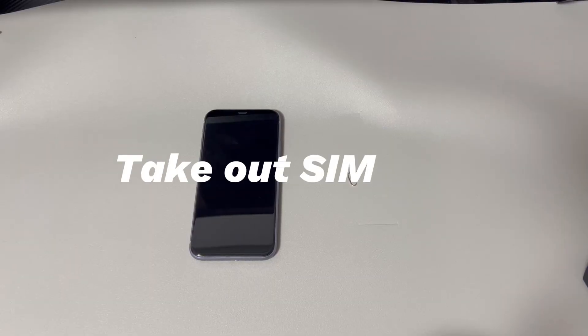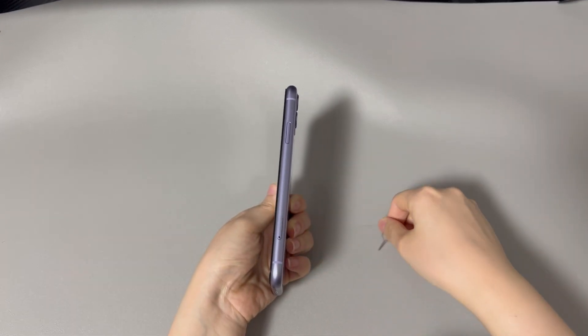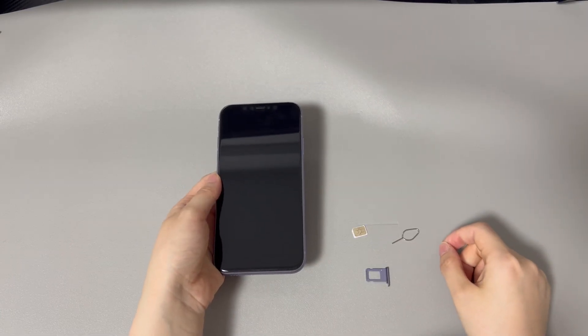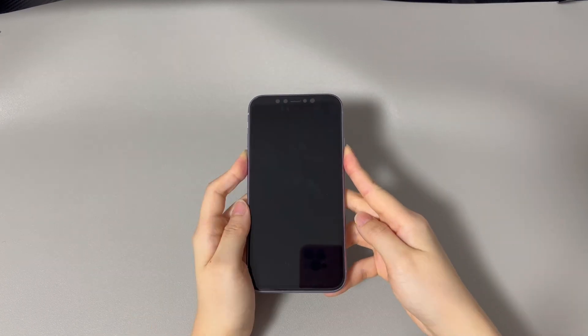Method 4 is to take out the SIM card. Chances are you inserted the SIM card into your iPhone incorrectly — this can interfere with the connection to the phone carrier and may also lead to an iPhone rebooting loop. Follow these steps: locate the SIM card tray, eject it using the Apple SIM card removal tool or a small paperclip, and gently pull out the tray and remove the SIM card. Force restart your iPhone. If removing the SIM card doesn't stop the constant restarting, move on to the next step.